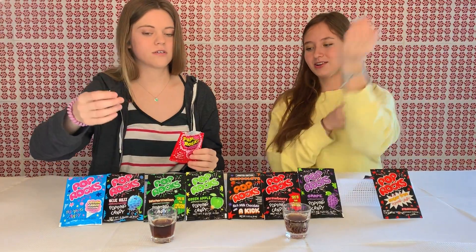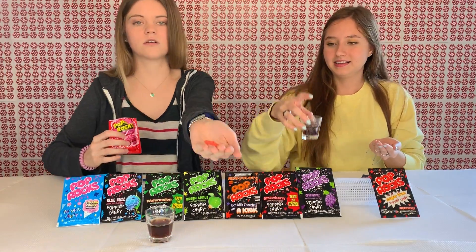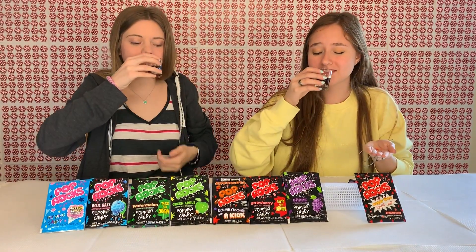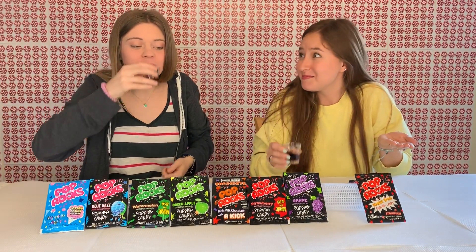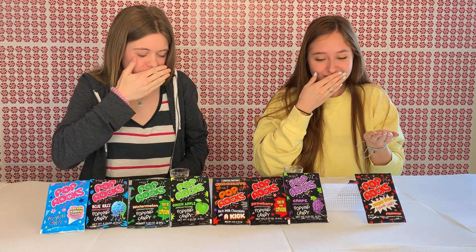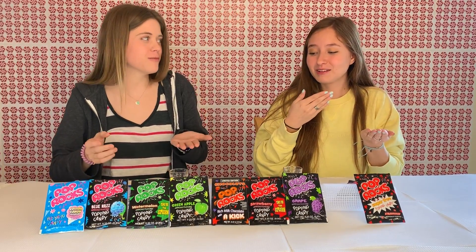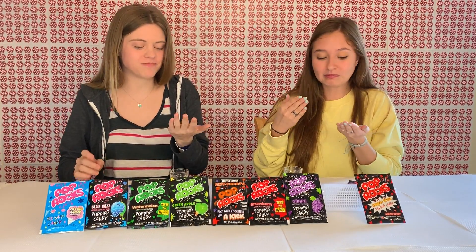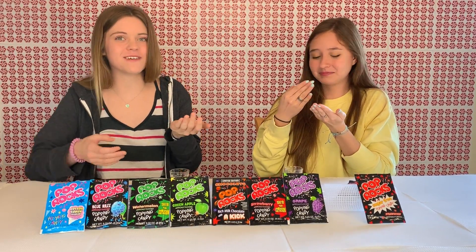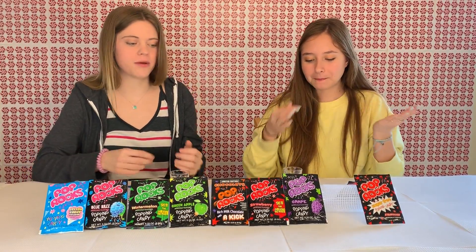We put a little bit of Pop Rocks in our hands, counted down — one, two, three — and tried them together with the Coke. Wow, just like cherry Coke! It's really crazy. That was good — wow, that's tasty! That actually is really good. Ten out of ten, would recommend.